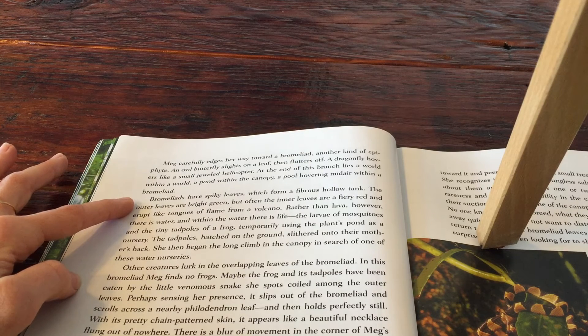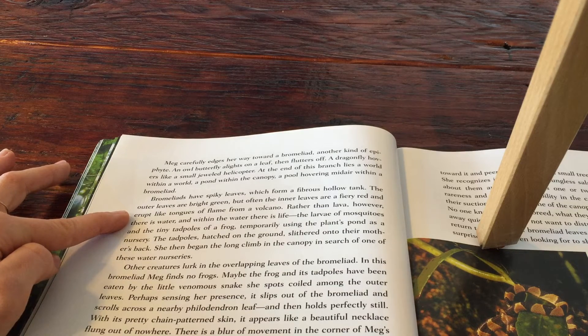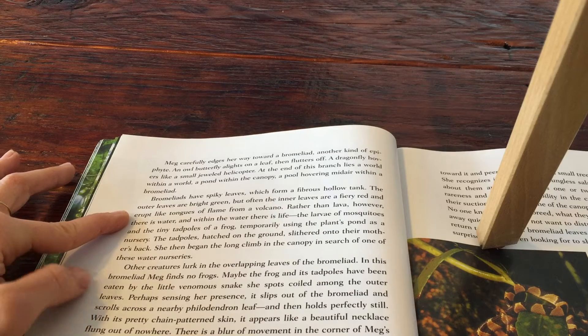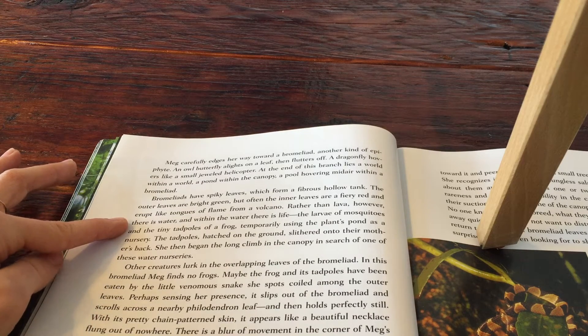Bromeliads have spiky leaves, which form a fibrous, hollow tank. The outer leaves are bright green, but often the inner leaves are a fiery red and erupt like tongues of flame from a volcano. Rather than lava, however, there is water. And within the water, there is life.